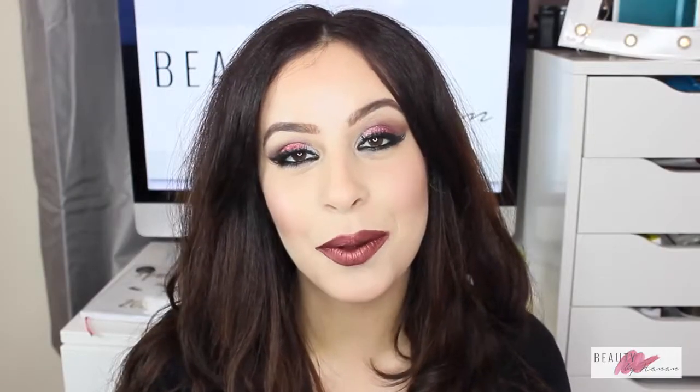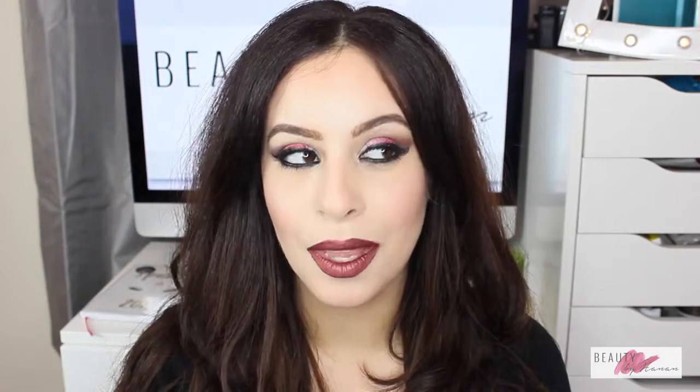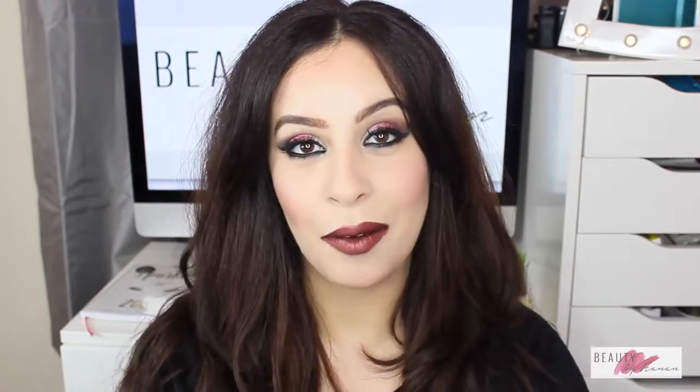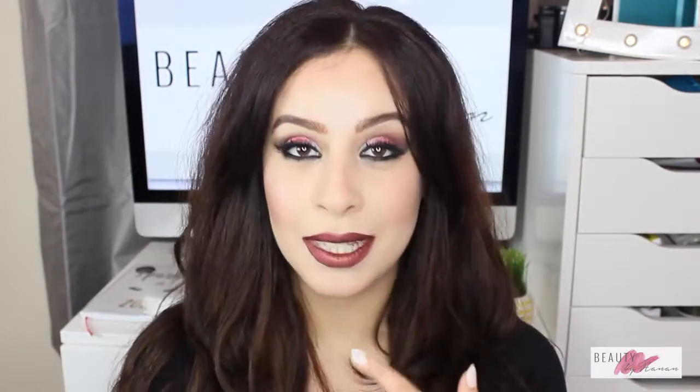Hi guys and welcome back to my channel, thanks for tuning back in. It's been a really long time — I can't really say why other than life, and we're gonna leave it at that because life is just so hectic right now with things being thrown in different directions. Before I bore you to death and you just want to see how I did this makeup look, I'll just get into talking about makeup.